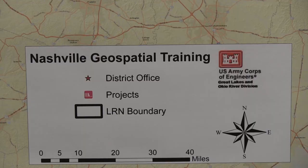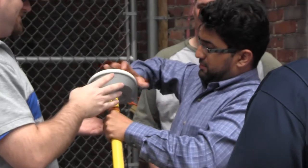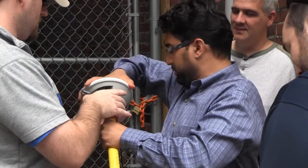The ultimate goal of the training is simply to improve processes and get away from doing business as usual. This is Lee Roberts reporting for the Nashville District in Nashville, Tennessee.